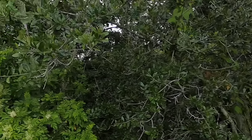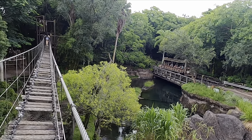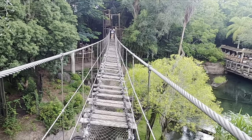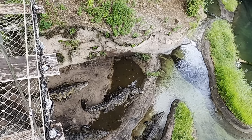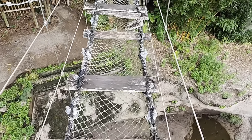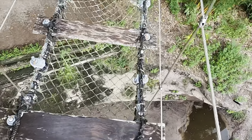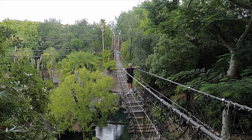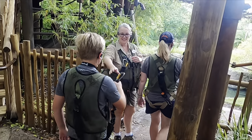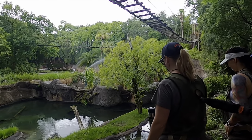We've reached the second bridge, and as I mentioned, this one goes right over the Disney crocs. I'm not entirely sure how I feel about that, but I mean, what's the worst that could happen, right? I made it! I made it across the crocodiles. Now we just have to get Derek and Rory across too! We all made it in one piece, and before we move on, we're going to take a closer look at the crocodile habitat from a different vantage point.